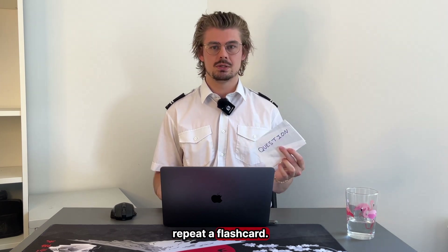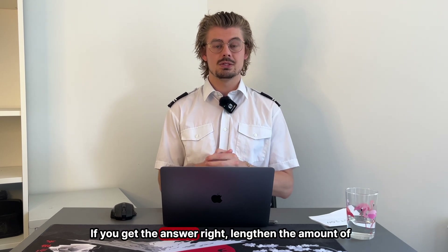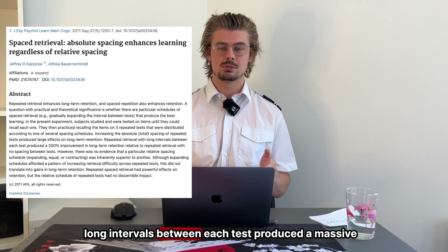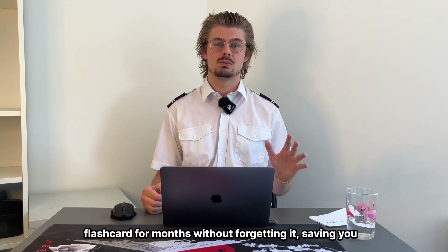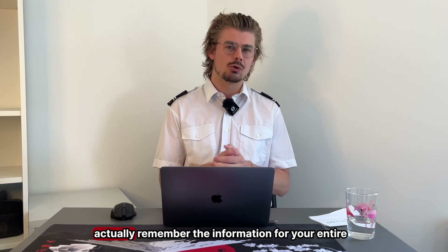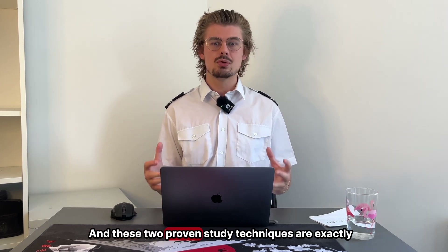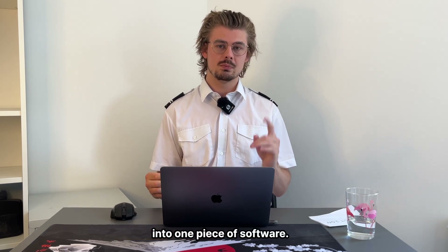You can boost the effectiveness of active recall even further by using spaced repetition. Spaced repetition simply means changing the amount of time between when you repeat a flashcard. Every time you get the answer wrong, shorten the time before you do that flashcard again. If you get the answer right, lengthen the time before you do that flashcard again. One study shows that practicing active recall with long intervals between each test produced a massive 200% improvement in long-term memory retention. And these two proven study techniques are exactly why I use Anki, which combines active recall and spaced repetition into one piece of software.